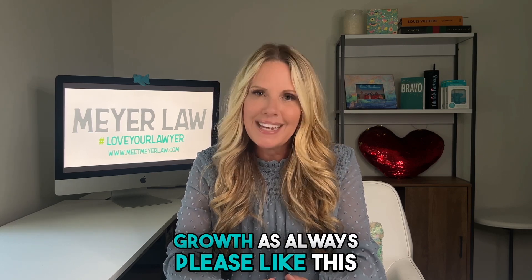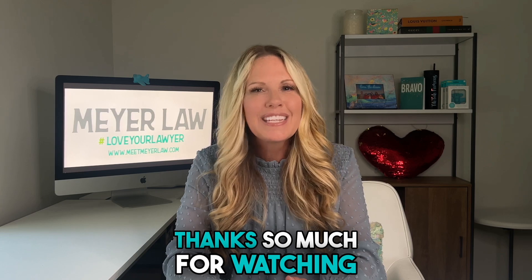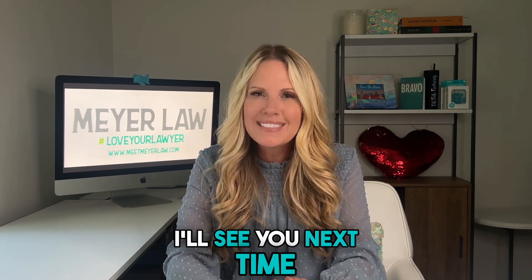As always, please like this video if you found it helpful and subscribe. Thanks so much for watching. I'll see you next time.